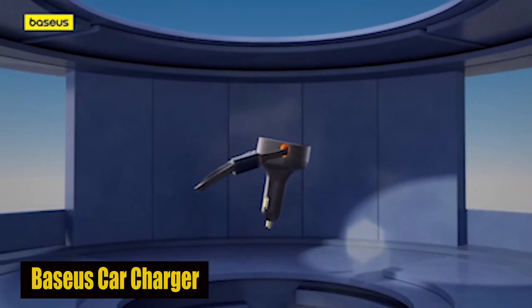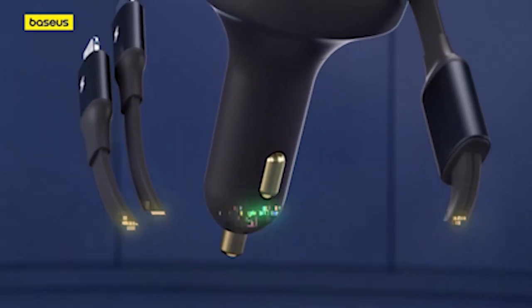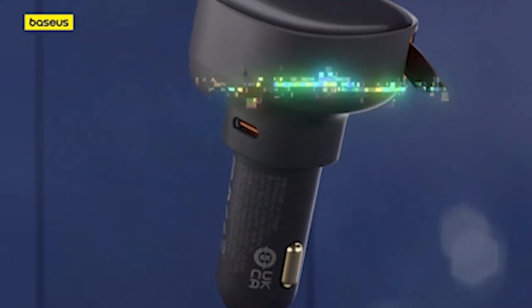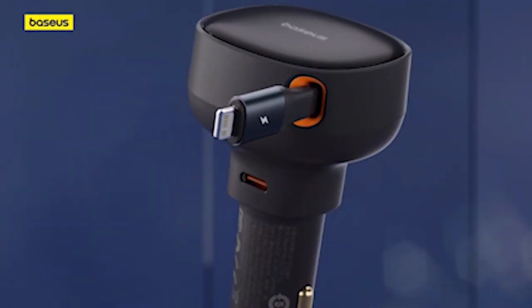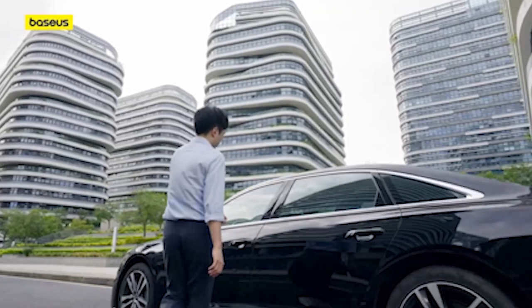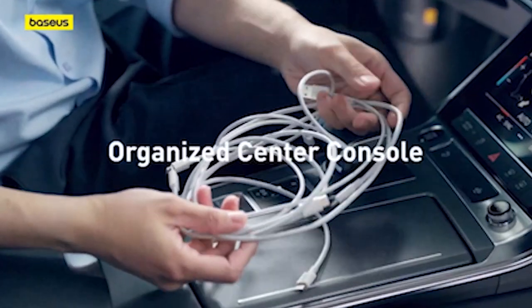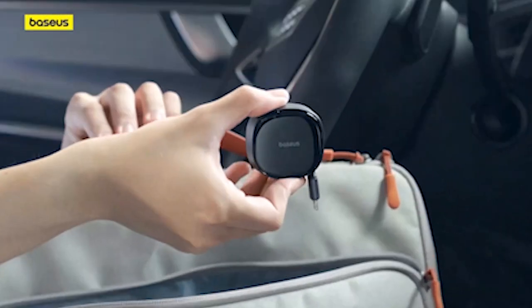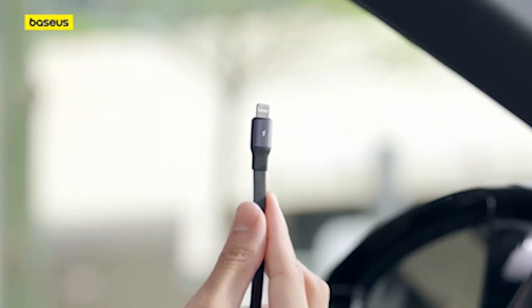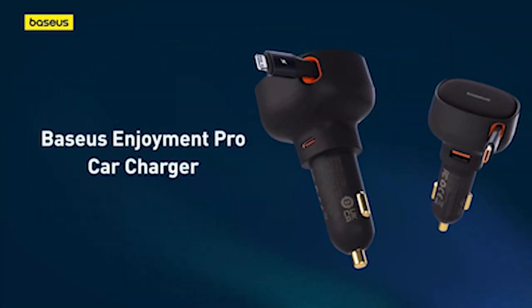Number 6: Baseus Car Charger. The Baseus Car Charger is a game-changer for the Galaxy S24 Ultra. With a 30-watt retractable charging cable adaptable from 0 to 70 cm, it provides convenience on the road. The self-contained Type-C cable ensures compatibility with the Galaxy S24 Ultra, making it a reliable power source. Supporting multiple fast-charging protocols, this car charger is a versatile and essential accessory, enhancing the charging capabilities of the Galaxy S24 Ultra.